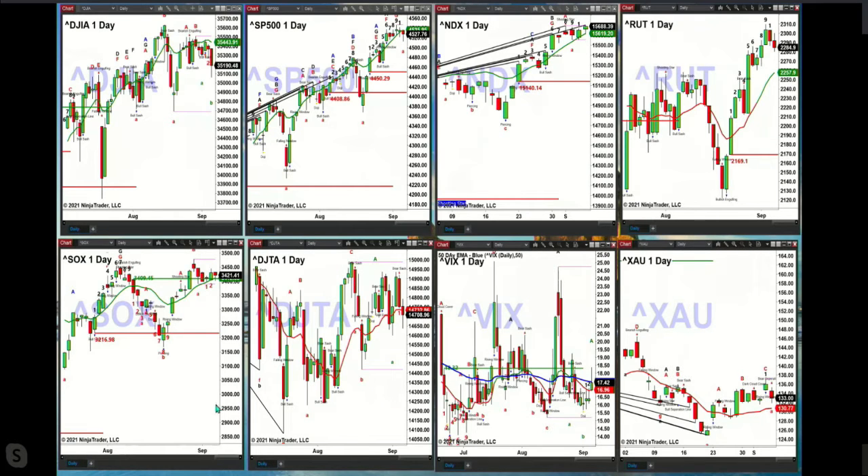The Dow Jones Transports has a bottom pattern — Roads momentum indicator bottom out here. The VIX is right now below its 50-day exponential moving average. And the XAU still has its Roads momentum indicator bottom that's in place.